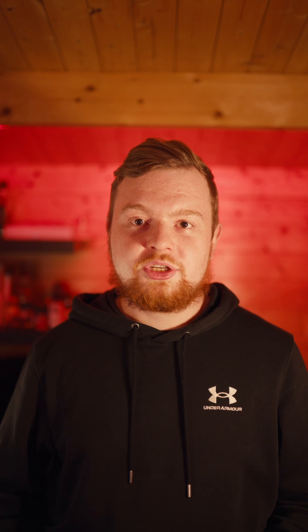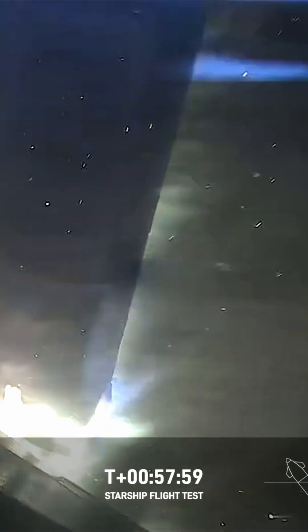The extra roll control thrusters did their job stabilising the ship during its coast phase and into re-entry. However, the heat shield lost multiple tiles with significant damage to at least one of the flaps. But the flap was still actuating during the flip manoeuvre. Despite significant damage to the ship, the landing attempt was pretty successful.